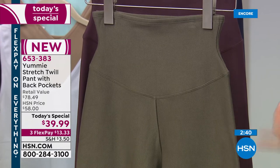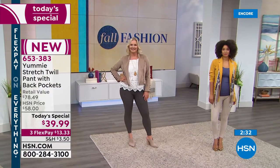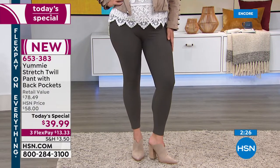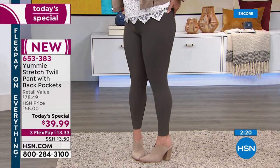Now's the time to place your order so you don't miss out. With flex pay, you can order it now and pay for it later — get it home for $13.33 and see if it isn't everything we say it is. That's the Yummy hug — it's a knit-in control shaping panel that contours around your waist to hold in your tummy, and curves up in the back to allow a little bit of lift in the rear.